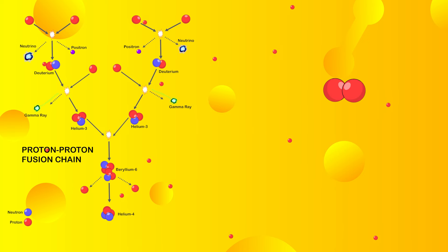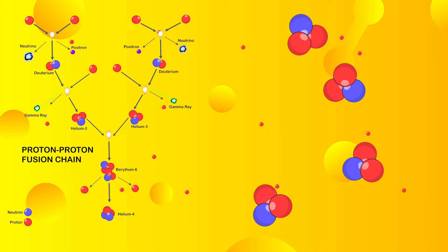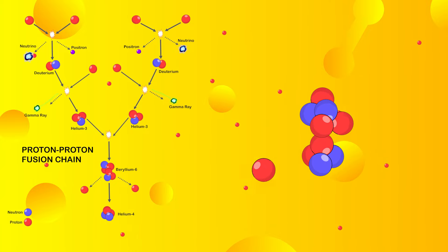This happens continuously — every second converting 4.26 million tons of matter into 100 septillion joules of energy. Fusion reactions start from the humble proton and eventually release enough energy to power all the Earth's processes and support life. Now you know how the Sun gets its energy. Cheers!